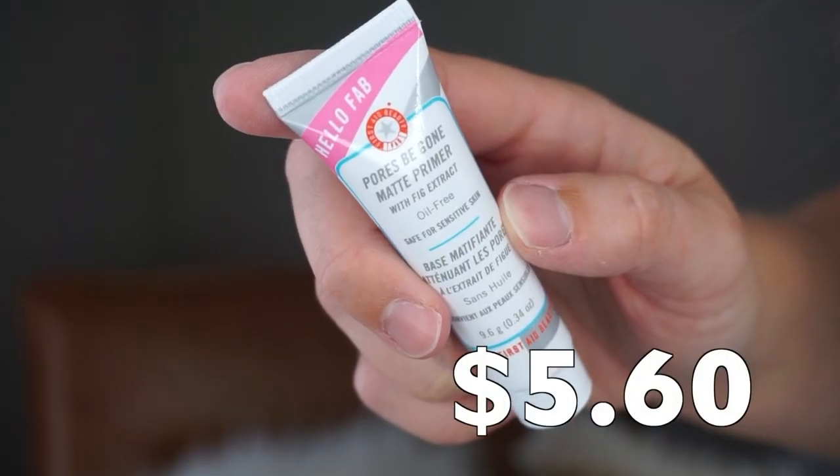The next product is the one that fell out — this is by First Aid Beauty. It's the 'Pores Be Gone' matte primer with fig extract, oil-free. It says safe for sensitive skin. I am definitely going to use this — I need it in my life; my nose needs it. It is oil city over here. I've had about ten hours of makeup wear and I have on a mattifying powder and I'm still just a glowy oil.